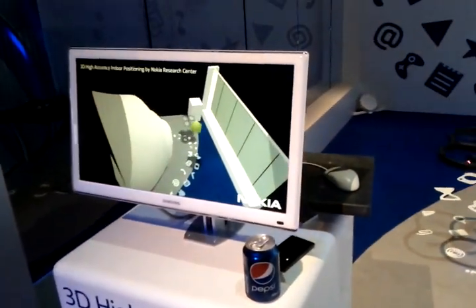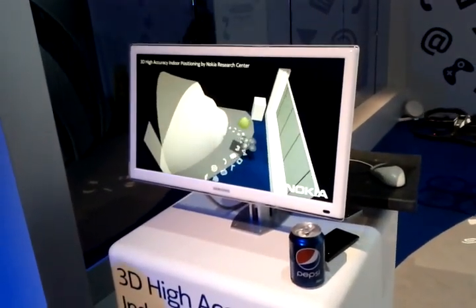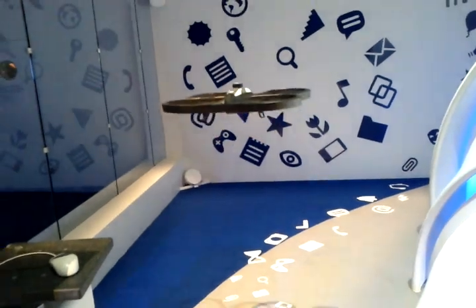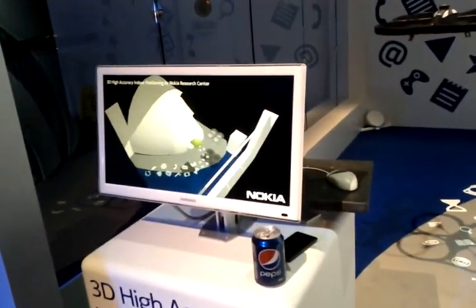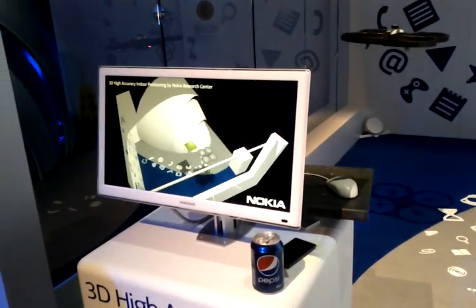So how is it so accurately mapping where the drone is in the room? This is our positioning technology built on top of Bluetooth — that's the technology we developed in Nokia Research Center. Is that like Bluetooth LE? It's Bluetooth LE, enhanced with a twist to get the directions and thereby the position.